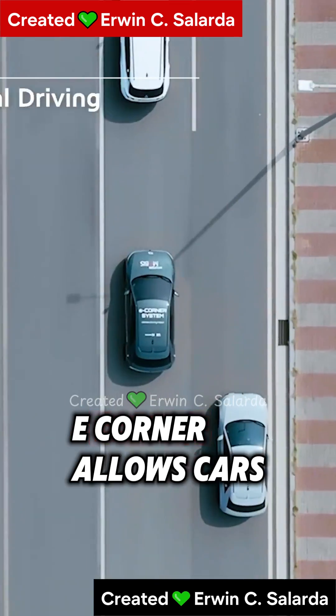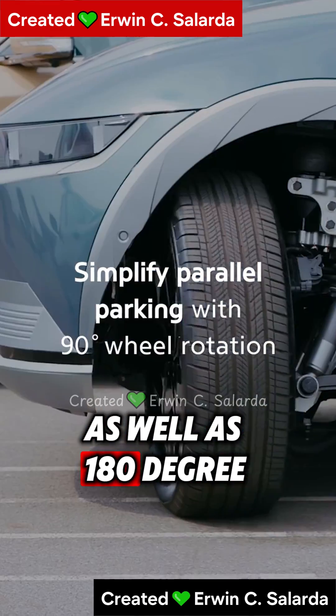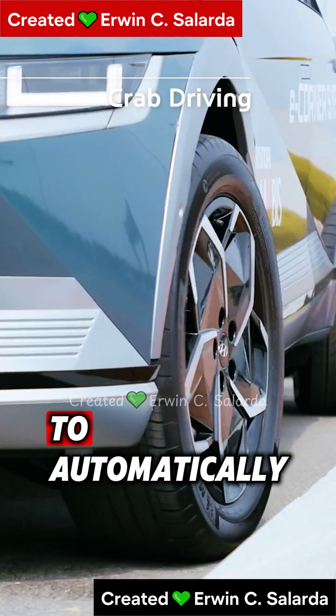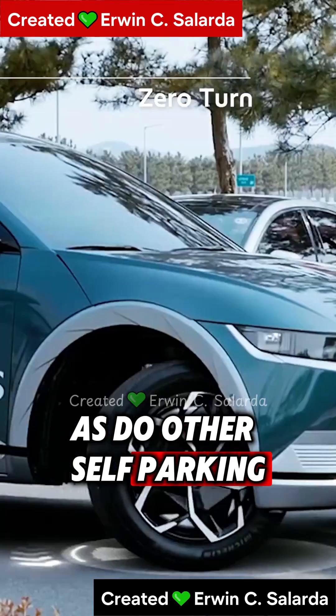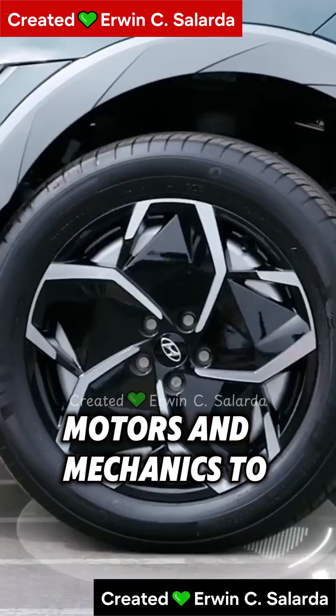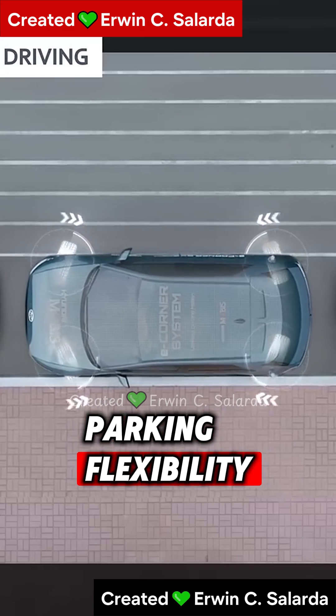E-Corner allows cars to do 90-degree turns with all four wheels at once, as well as 180-degree turns with ease. It employs sensors and cameras to automatically maneuver into parking spaces, as do other self-parking systems. This innovative system uses independent wheel motors and mechanics to enable extreme turning angles for unbeatable compact self-parking flexibility.